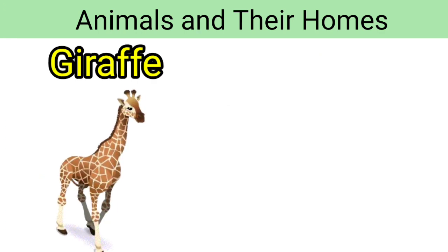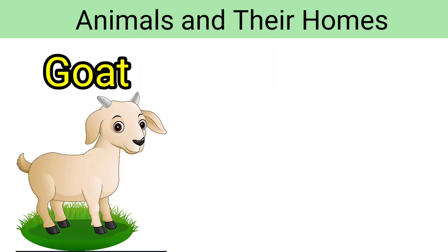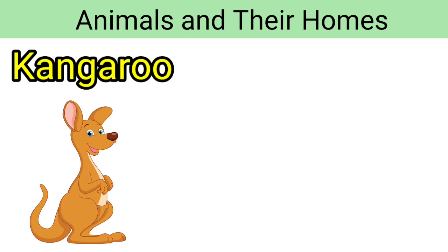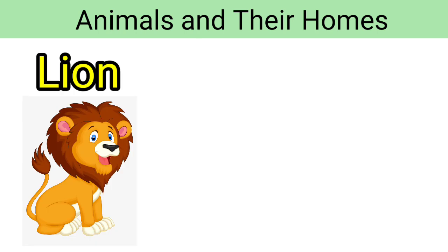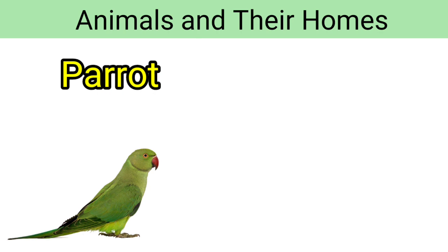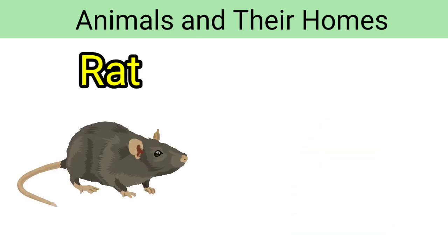Giraffe — giraffe lives in a savannah. Goat — goat lives in a pen. Kangaroo — kangaroo lives in hollow trees. Lion — lion lives in a den. Parrot — parrot lives in a cage. Rat — rat lives in a hole.